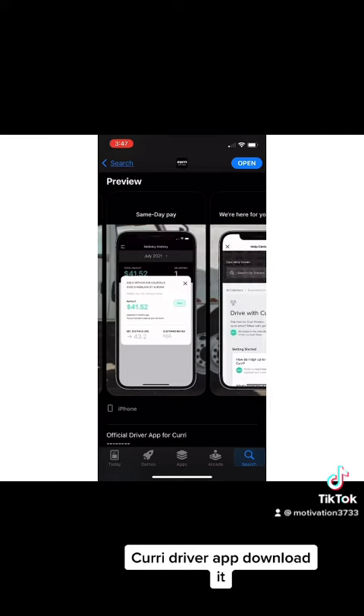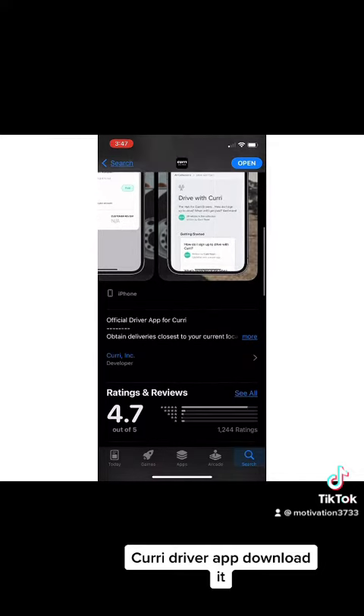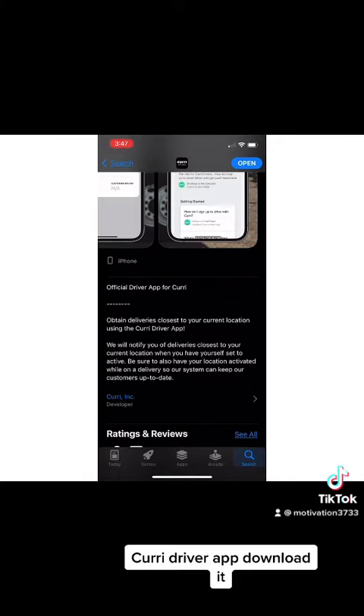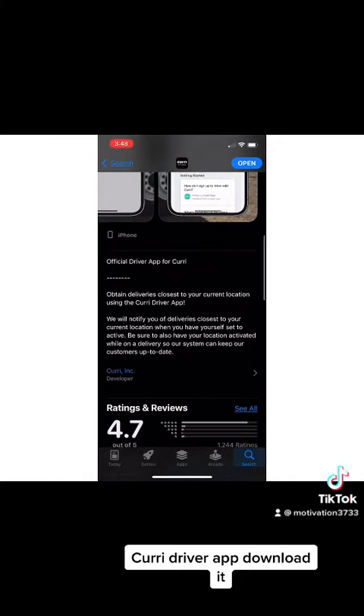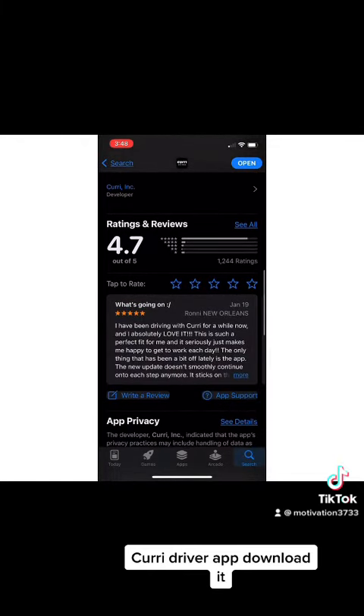It pays out every single day, so you have different opportunities to drive different supplies to different companies. As I mentioned, it has 4.7 star reviews — you can see that right here. I highly suggest going to download this app. It's another great side hustle, easy to do on the side, just like DoorDash, but you're delivering construction supplies.